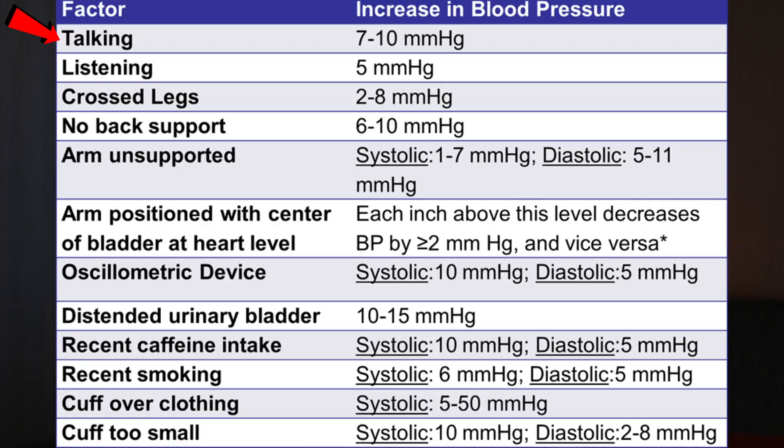Now let's move on to the procedure related ones, which are just as important to get right. The first mistake to avoid is talking and active listening. Once you're about to test, it's better to avoid unnecessary talking, and the room should be quiet with nothing you're actively listening to. Talking, believe it or not, contributes to higher inaccuracy than smoking does. Talking can lead to a 7 to 10 point increase, and listening leads to a 5 point increase, so avoid both.